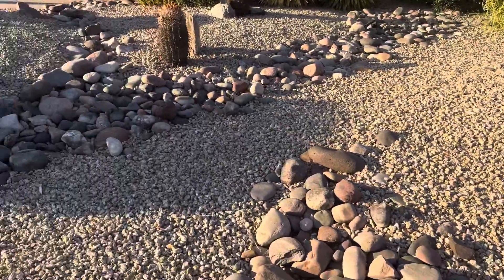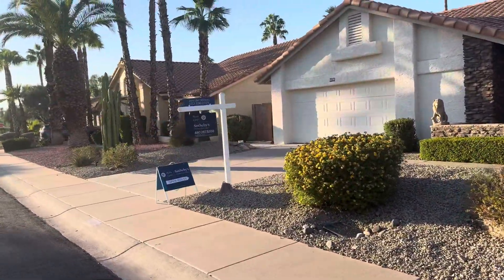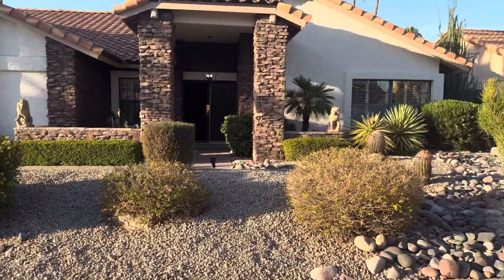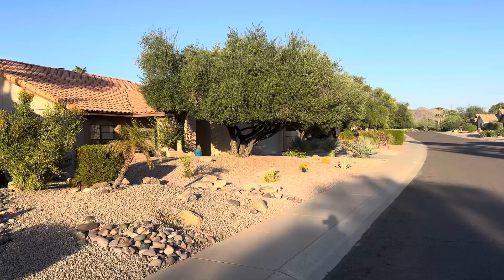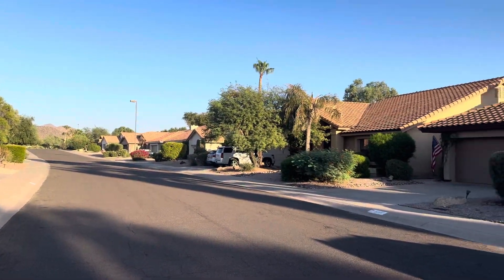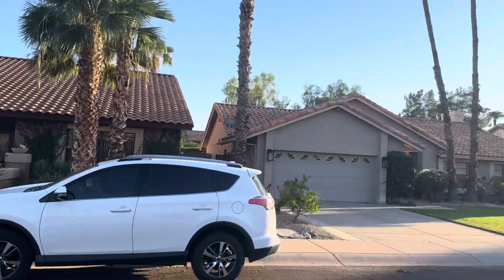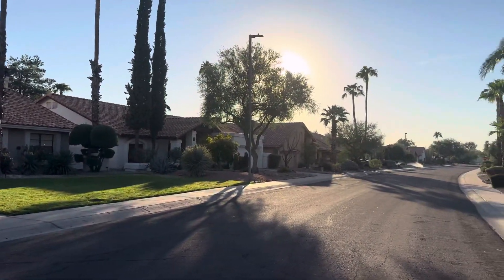So here's the landscaping on the front. Very nice. All the neighbors, incidentally, have similar landscaping. It's mostly rock with cactus and desert-type vegetation.